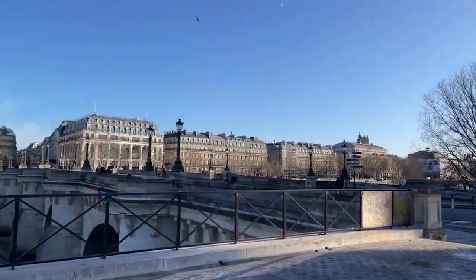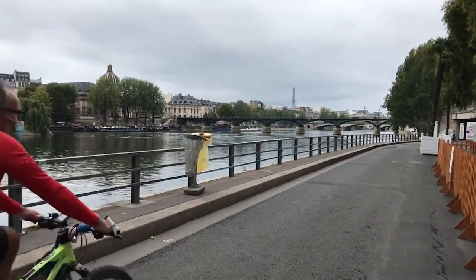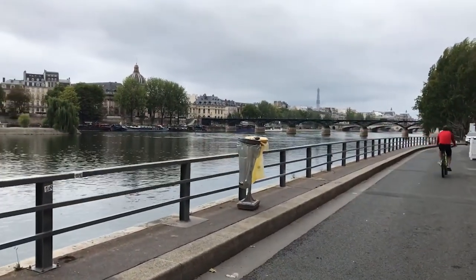Whether you're a history buff, an architecture enthusiast, or simply looking for a scenic spot to relax and take in the city, the Pont Neuf in Toulouse is a must-visit.